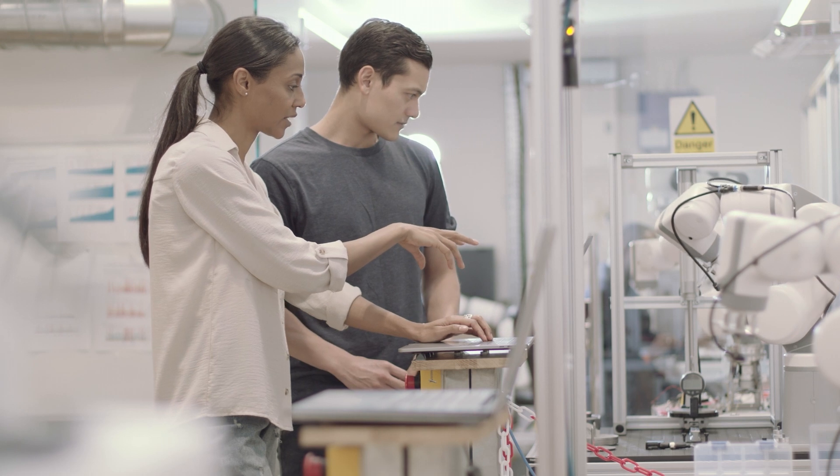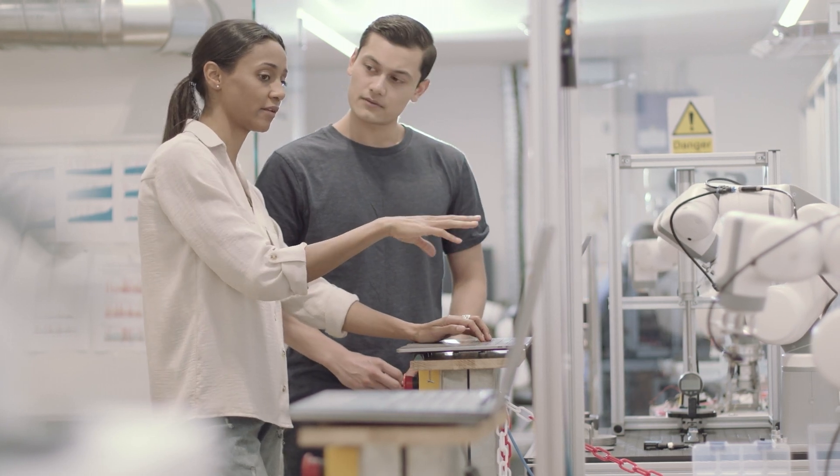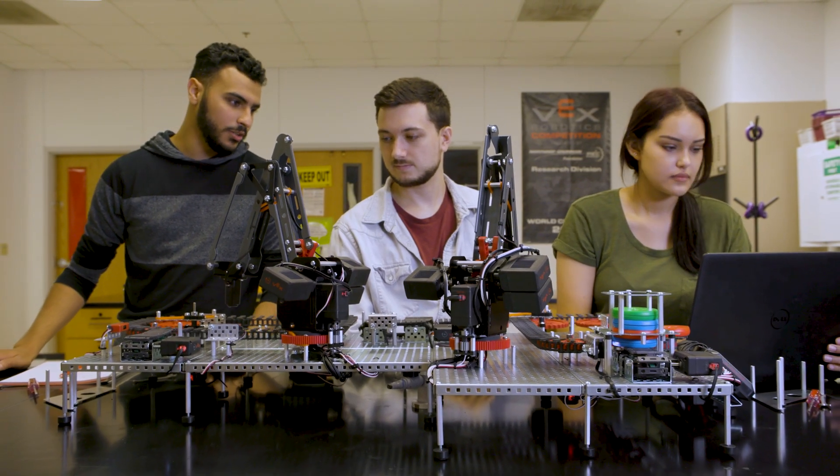There are nearly 2.5 million STEM jobs going unfilled in today's workforce. Here at VEX Robotics, we're working to close the skill gap by improving workforce development education.